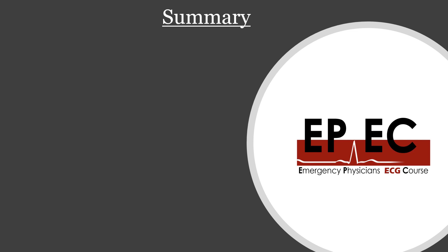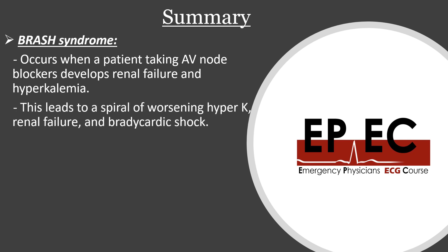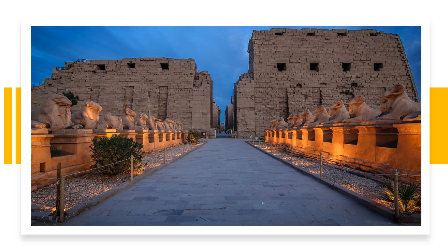In summary: BRASH syndrome occurs when a patient already taking AV nodal blockers develops renal failure and hyperkalemia, leading to a vicious circuit of worsening hyperkalemia, renal failure, bradycardia, and shock. Be aware that if you follow the ALS algorithm it probably won't help — it will advise giving atropine, pacing, and it doesn't include calcium, which is a cornerstone treatment here. It will also advise glucagon, which is not recommended in this case. I'm going to put links to further reading in the show notes, along with the link to the next EPIC course.